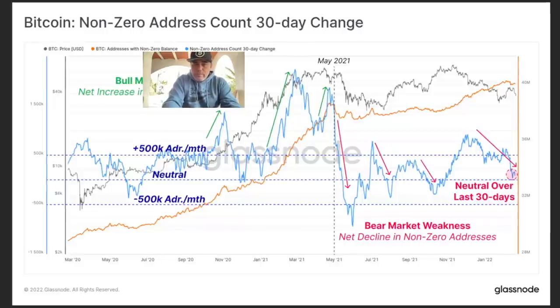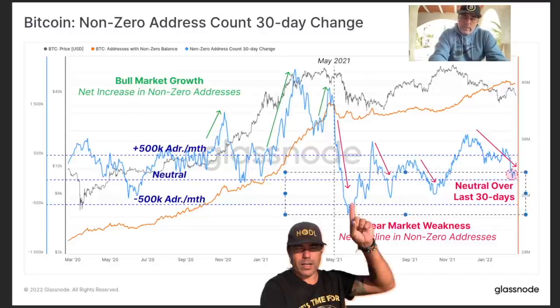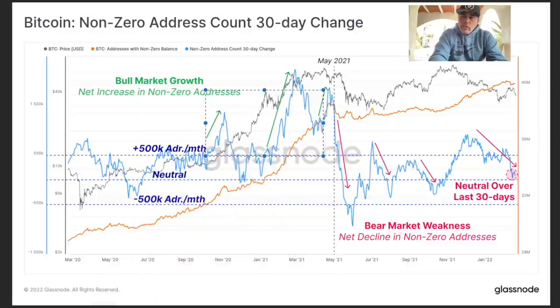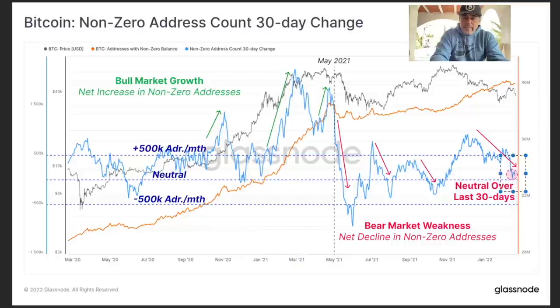Also this chart: non-zero addresses count in a 30-day change. You can see how many addresses were neutral over the last 30 days. In bull market growth you can see the green lines going up — that's how much non-zero addresses increased, meaning more addresses held Bitcoin. In bearish sideways movements it goes down. We are now waiting for a reversal — a small reversal that needs to go up again with green arrows. Really cool chart.